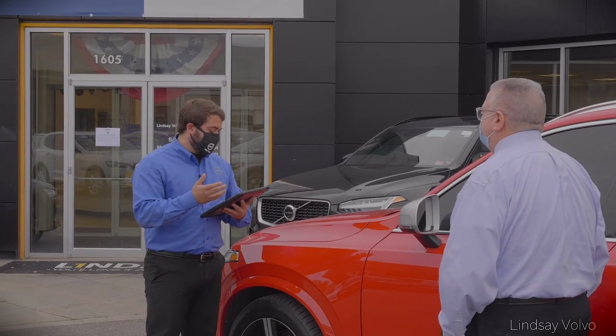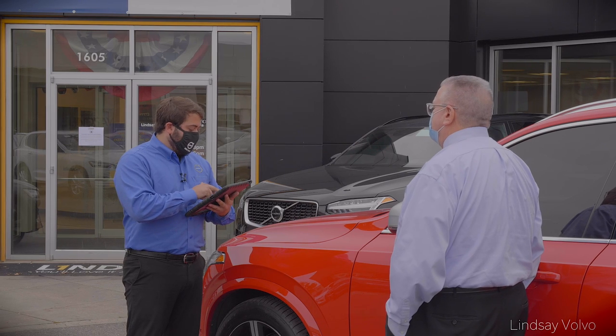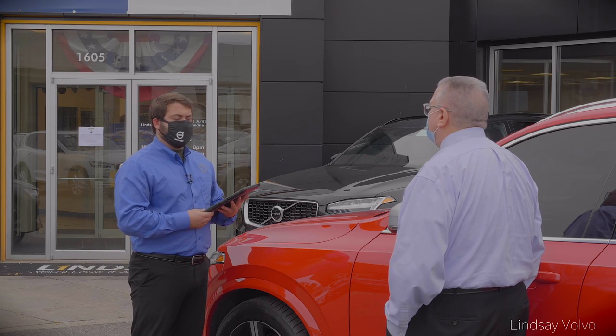So besides the 20,000 mile service on your vehicle, you've got a recall I'm going to take care of while I have the car here today. Outside that, I would recommend rotating your tires for the first time on the vehicle with the service, and throw an alignment in there while we have it just to make sure we're maintaining these tires properly.